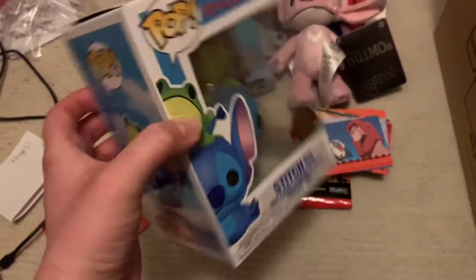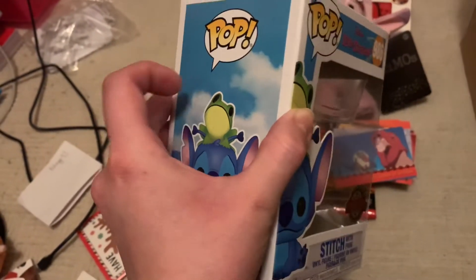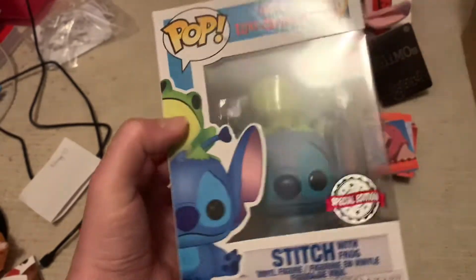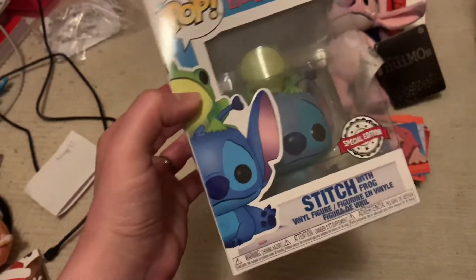I've got this pop figure from David — it's absolutely adorable. It's Stitch with the frog, and the frog's got such a cute face. There's a picture on Instagram of him out of his box. I don't want to take him out of his box right now, but I will once I've got a glass cabinet for him.